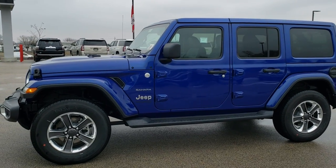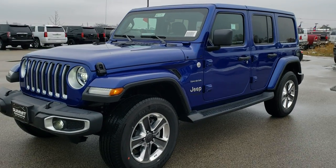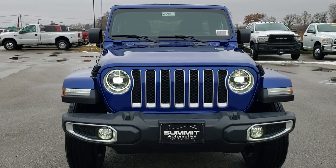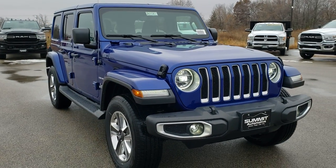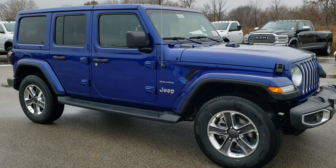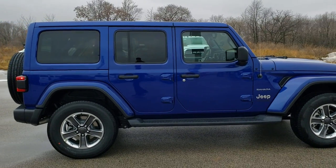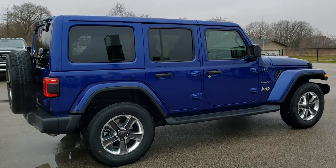This is Brett with Summit Automotive in Fond du Lac, Wisconsin — your new and used Jeep Wrangler Headquarters. Today we are checking out this brand new 2020 Jeep Wrangler Unlimited Sahara in ocean blue metallic. This vehicle has some great options on it, including the 2-liter 4-cylinder turbocharged motor with 270 horsepower and e-torque, so you get start-stop capabilities. We're going to go over all the options on this particular Jeep.